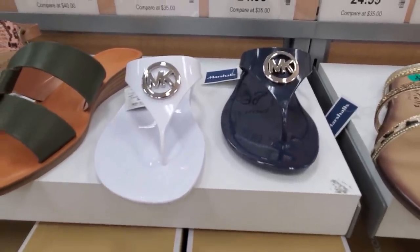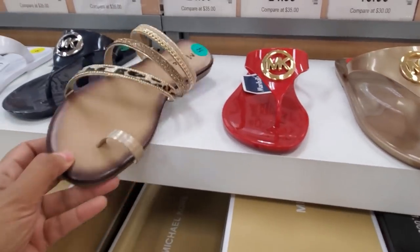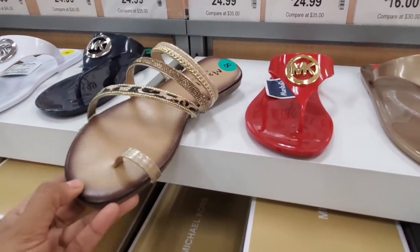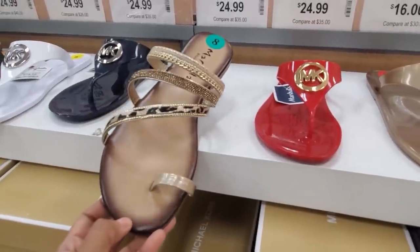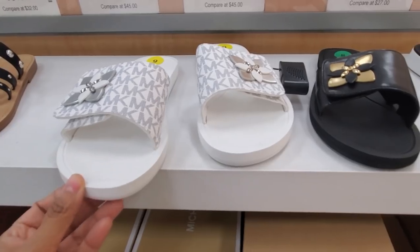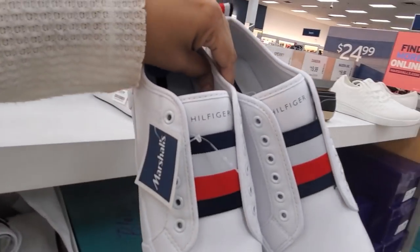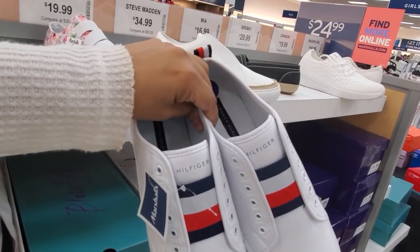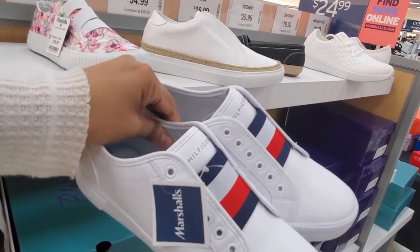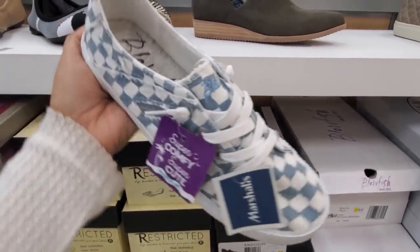$25 for the Michael Kors sandals — they have it in blue, white, and red. This one is really cute too, kind of reminds me of Steve Madden — really cute white one for only $29, and you can find it in black with gold. I love when you can slip on a shoe with no laces — only $29. By Tommy, they're going to be my favorite.